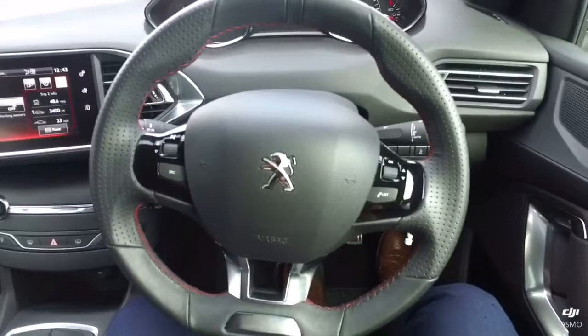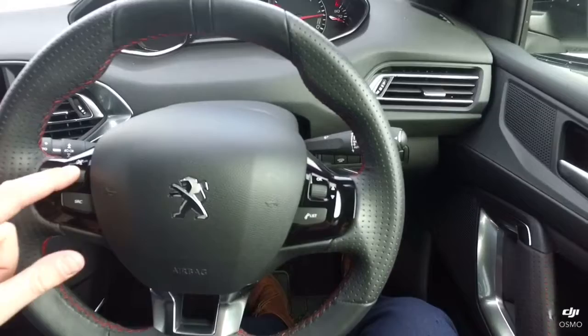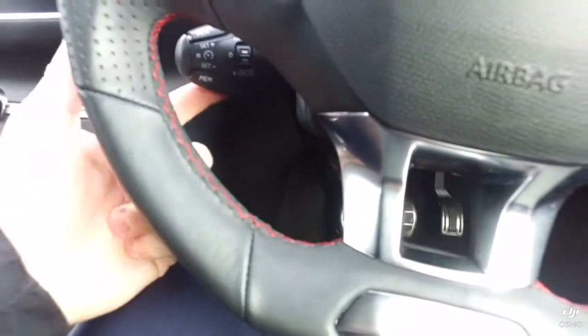With the heads-up display, it also comes with a smaller steering wheel which has the steering wheel controls for the volume, lights, and Bluetooth. The cruise control sits just below that as well.